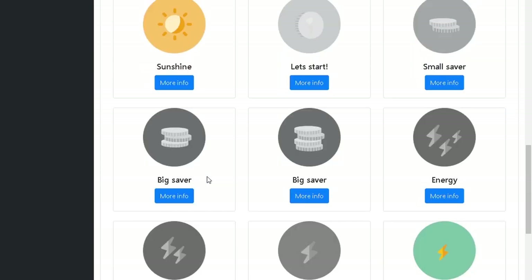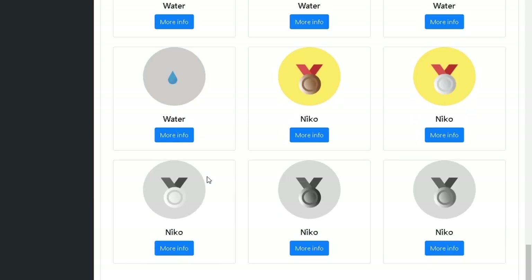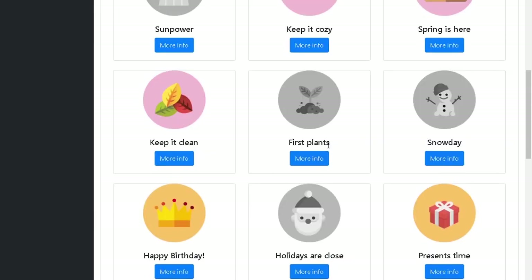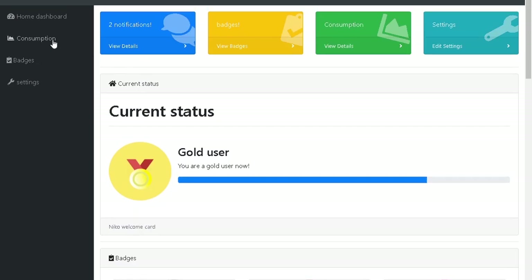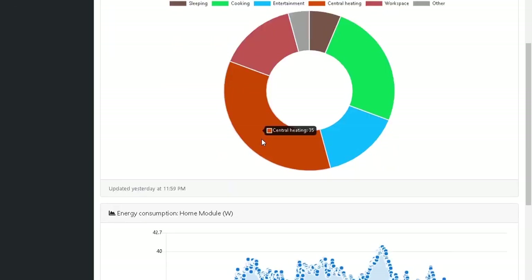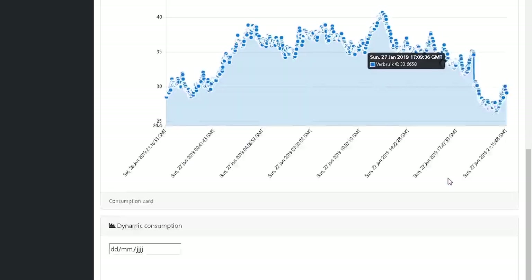On the web application you are able to see all badges. Every badge has its own unique description. With the badges you are able to analyze your energy consumption in detail. The energy is visualized in a pie chart and a graph. The web application also gives you the chance to automate your home to your needs and wishes.